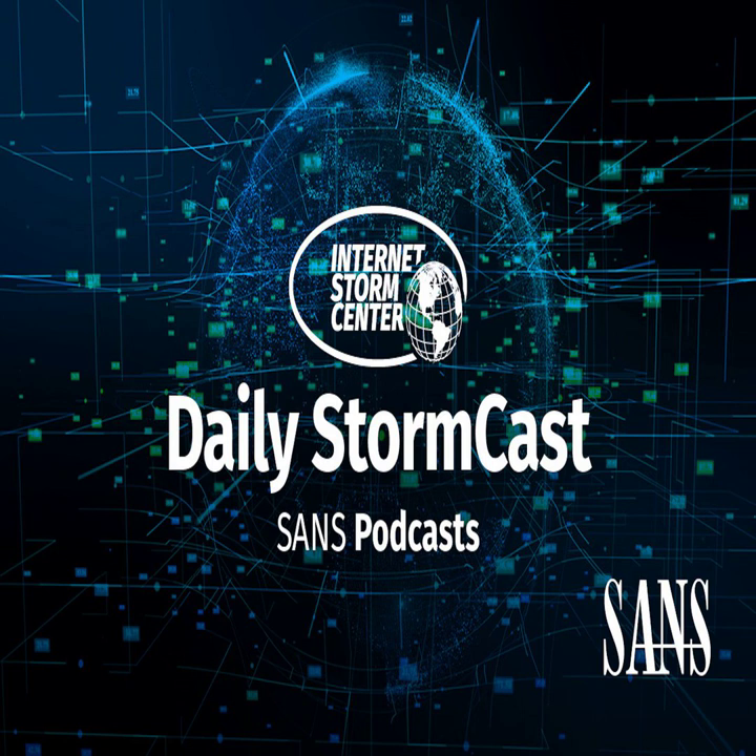Hello and welcome to the Wednesday, July 7th, 2021 edition of the SANS Internet Stormcast. My name is Johannes Ulrich and today I'm recording from Jacksonville, Florida.